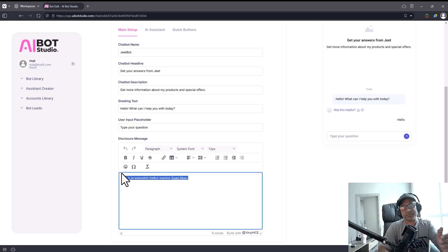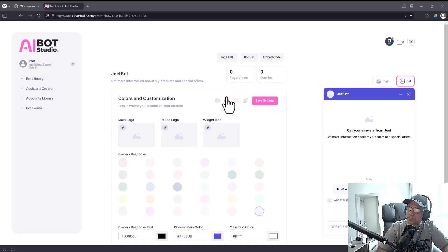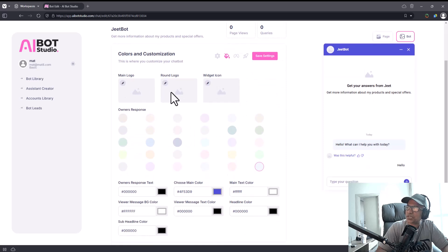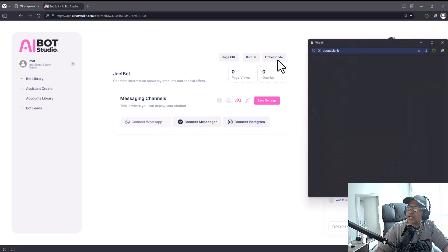You can also change the placeholder. If you want to tell people that this is a bot, you can make it a disclosure — but most people are quite smart, they're used to talking to intelligent AI these days. Once you're done, click 'Save Settings.' The next button is for appearance — you can put in a logo, a round logo widget icon, and you can change the color for the owner's response and for the customer's response too.